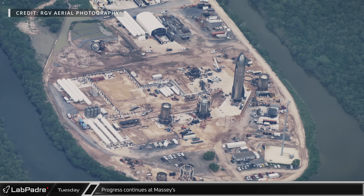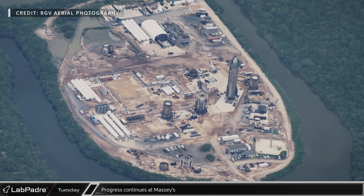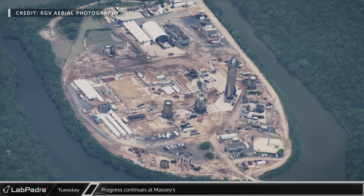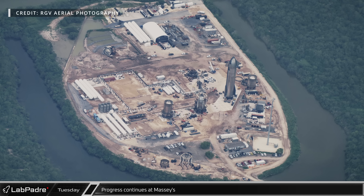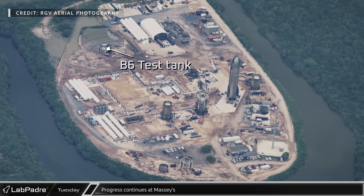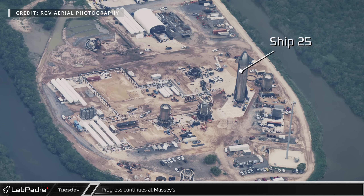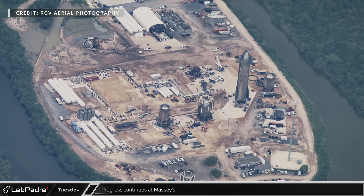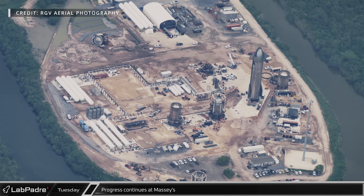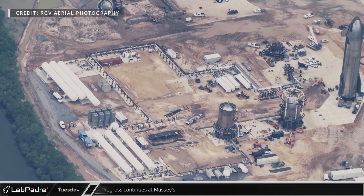Thanks to Mauricio from RGV Aerial Photography, we're able to show overhead shots from Tuesday to help understand the ongoing work. At the Massey's test site, we can see the destroyed B-6 test tank as well as Ship 25 already loaded onto SPMTs and awaiting its return to the launch site. Over at the tank farm, new foundations are being prepared as SpaceX continues to develop this new active test site.